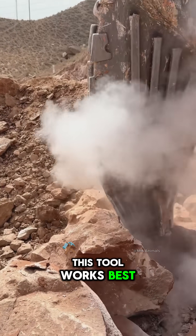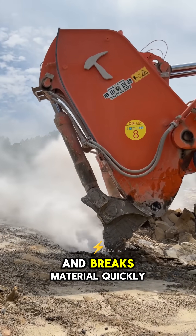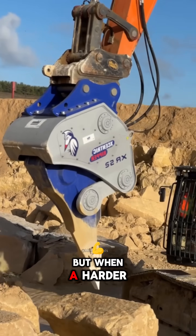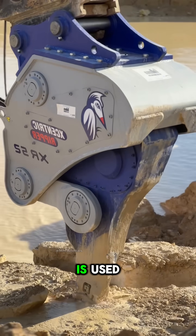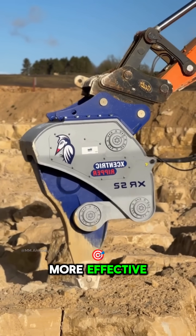This tool works best on soft to medium rock, where the vibration penetrates and breaks material quickly. But when a harder layer appears, a high-frequency ripper is used — 50% more powerful and noticeably more effective.